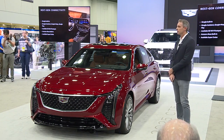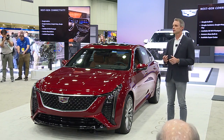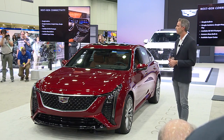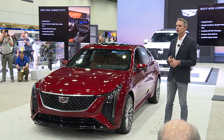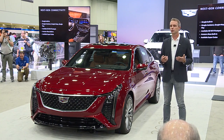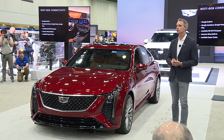Some of that is part of the way you interact. We have Google built in — Google Assistant, Google Maps, and Google Play. We have an available 5G Wi-Fi hotspot, and we have Amazon Alexa built in. Of course, we have available Super Cruise hands-free driver assistance system, and new for 2025, we have driver attention assist.